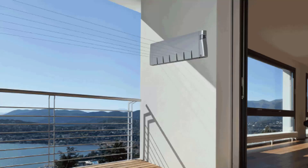Retractable clotheslines are still very popular around Australia. These units are excellent value as they only pull out when you need them, so you can have something on the wall that doesn't really look like a clothesline — like this unit from Hills — and these just extend out and then fold away when you don't need them.